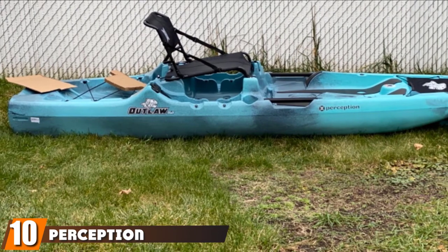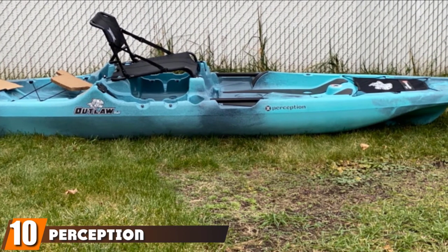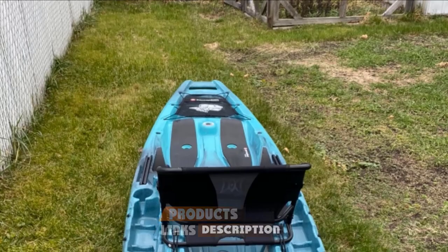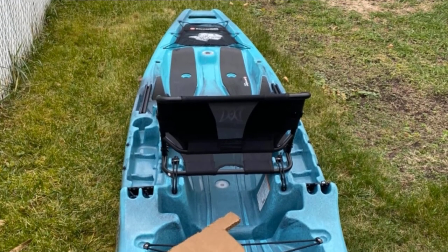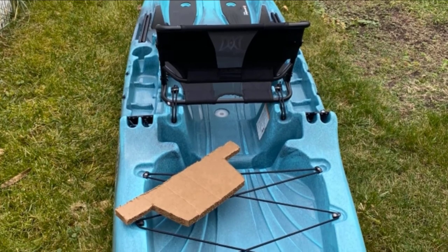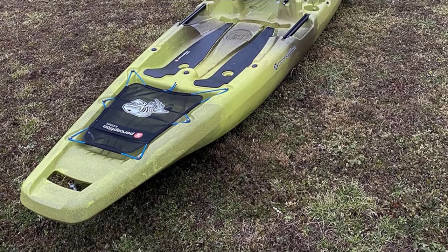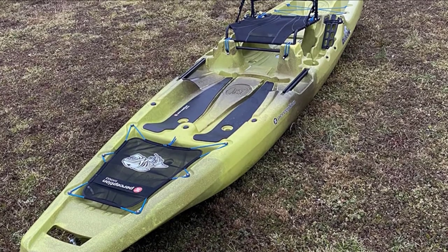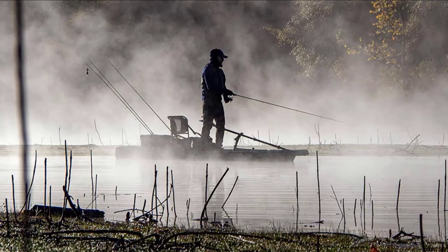Finally, the number 10 position is dominated by the Perception Outlaw 11.5. The Perception Outlaw is known for its fold-away seat and wide-open deck, making it a stable kayak. It can accommodate paddlers of all sizes, whether you are petite or have a large physique. This is an applicable kayak if you use fish finders to catch a wide variety of fish species. It has built-in rod holders that can accommodate up to four rod holders and kite paddles, and a maximum capacity of 425 pounds.